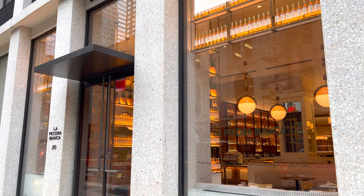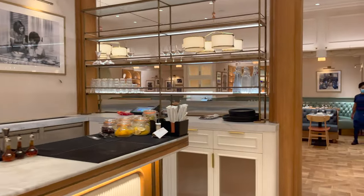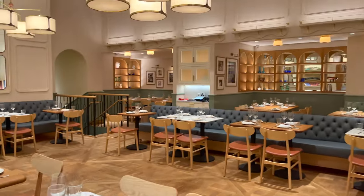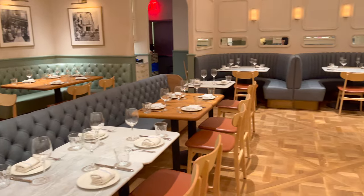When staying at city hotels, I rarely put too much thought into the in-house food offerings, as there's usually just so many choices at your doorstep. But if you did want a bite to eat or room service, you'd find it at La Pecora Bianca, a nicely decorated and surprisingly large restaurant and bar open for breakfast, lunch, and dinner daily.